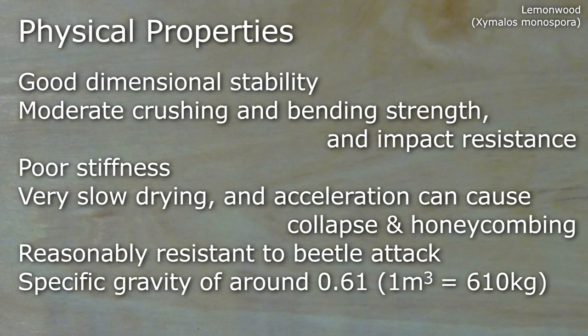It has good dimensional stability, moderate crushing and bending strength and also impact resistance. Poor stiffness — it's very slow drying and if you accelerate the drying it can cause collapse and honeycombing. It's reasonably resistant to beetle attack and has a specific gravity of around 0.61.